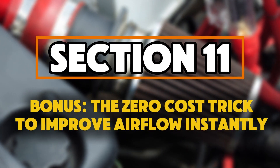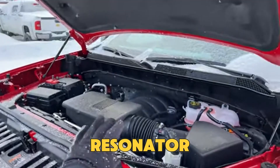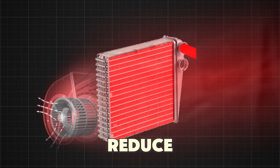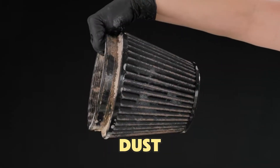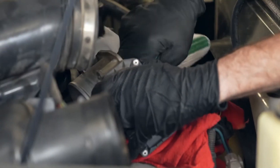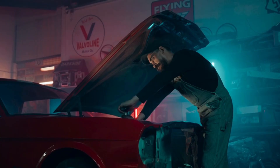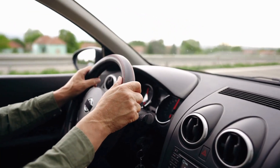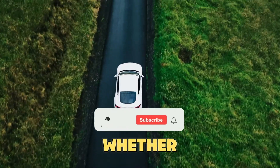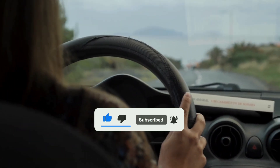Here's a zero-cost trick to improve airflow instantly — a free mechanic's tip that only takes 2 minutes. Most cars have a small resonator box or silencer tube between the air filter and the throttle body. Its purpose is to reduce intake noise, but over time it collects dust and oil vapors that can block airflow. Just remove the intake hose, wipe the inside of that box with a microfiber towel, and put it back. You'll instantly make the airflow smoother and improve throttle response without changing any parts — think of it as your car's breathing exercise. Have you ever felt a difference in performance after changing your air filter? Share your story in the comments below, and let's find out how many of us have been doing it wrong all this time.